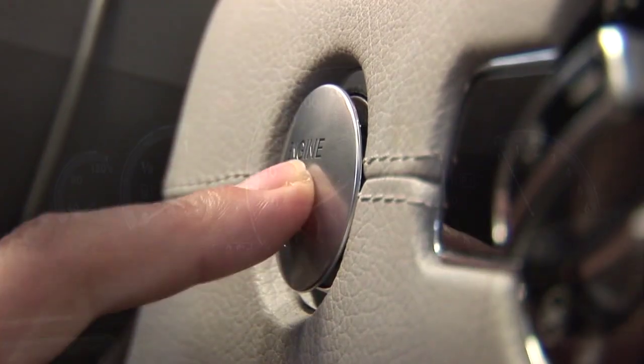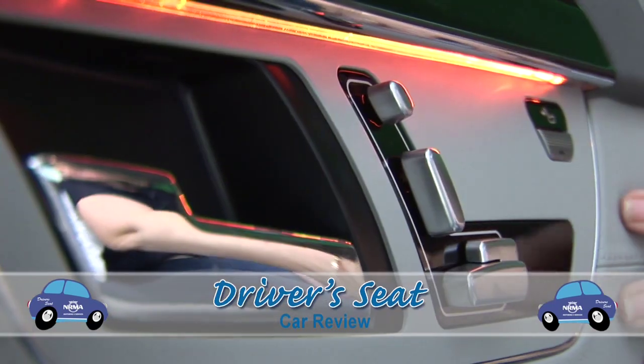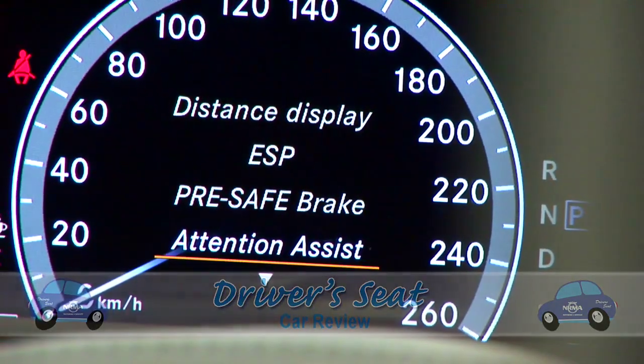There are just so many gadgets in the S500L that we simply couldn't fit them into a 3-minute video. So instead, we've decided to go through a few of the highlights.